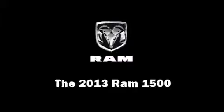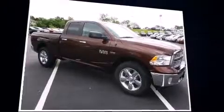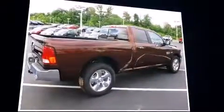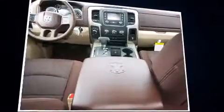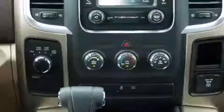Come test drive this 2013 Ram 1500. This four-door, five-passenger truck is waiting for you to take home. It features an automatic transmission, four-wheel drive, and a powerful eight-cylinder engine. Top features include front fog lights, one-touch window functionality, a